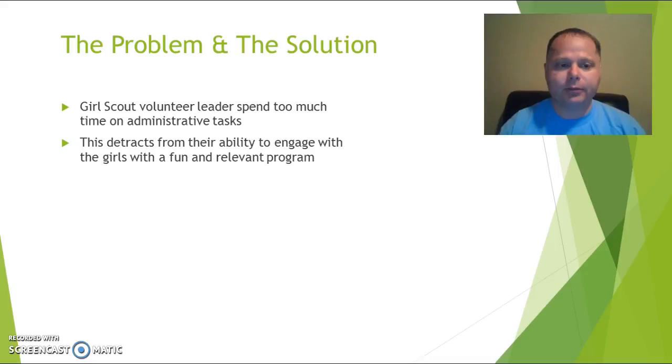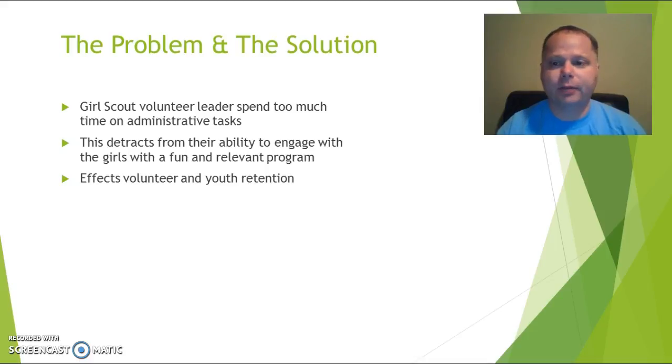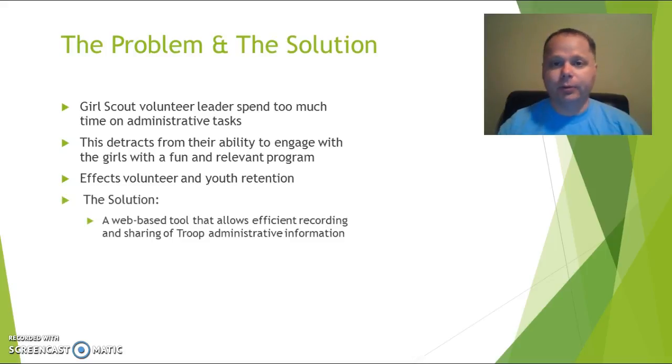There's nothing out there to help Girl Scout leaders do this stuff. It detracts from the ability of leaders to engage with their girls and run a fun program. It also affects volunteer and youth retention because people just get tired of it. So the solution we're proposing is My Girl Scout Journey, a web tool that allows more efficient recording and sharing of troop information — all available real-time in the cloud on a web page that girls, parents, and leaders can all access in one portal.